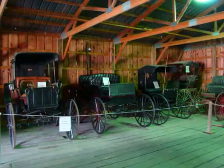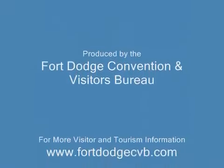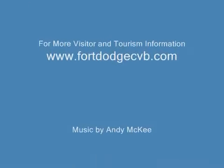Our very own Frontier Village contains 11 different buildings packed with corresponding articles appropriate to each building. Several of these buildings are originals moved to the site; others are exact replicas of original buildings from the area. We have a superb collection of buggies and other horse-drawn equipment.